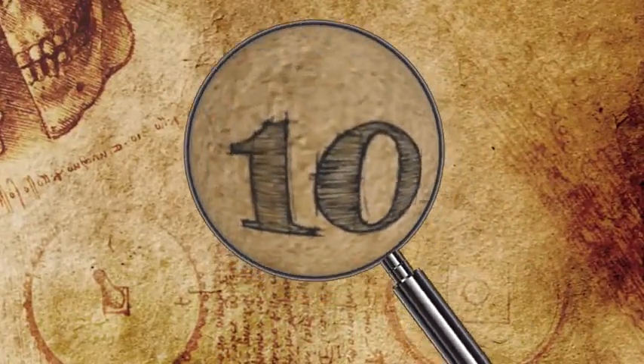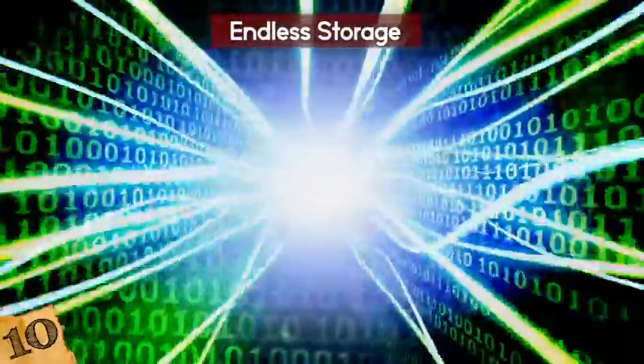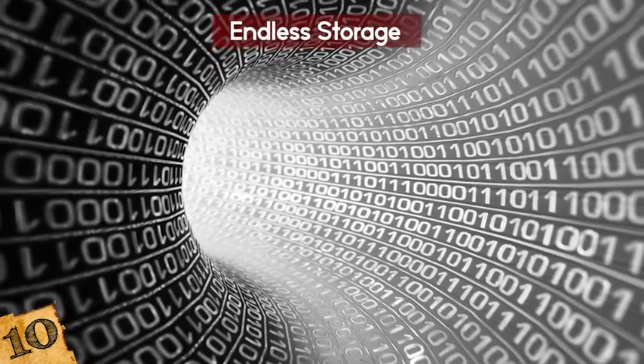Endless Storage. You know how a terabyte is really big? Well, what about a million terabytes? Maybe a trillion? Okay, now imagine an endless amount of storage.